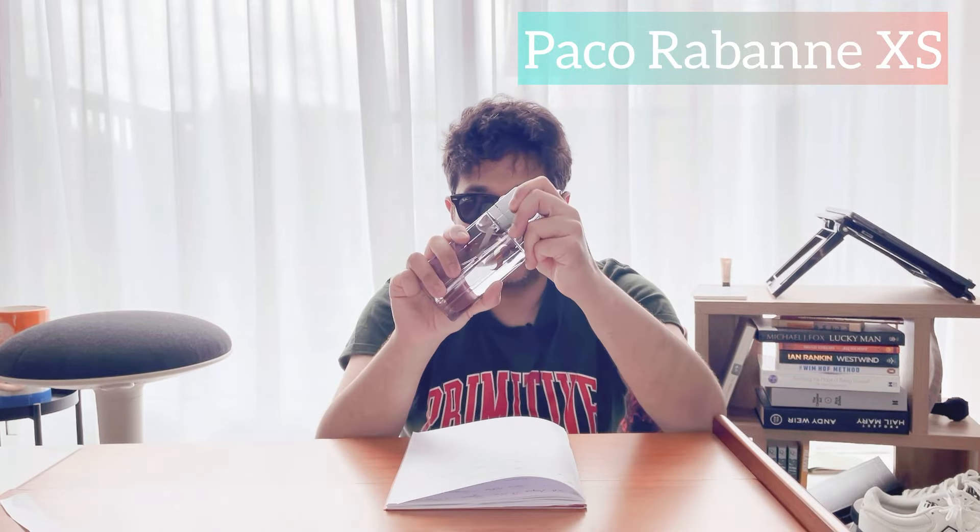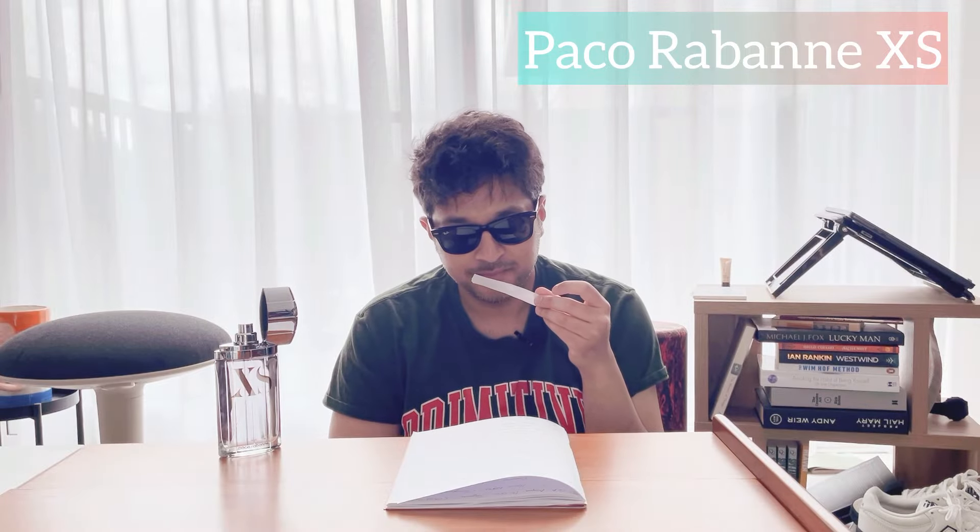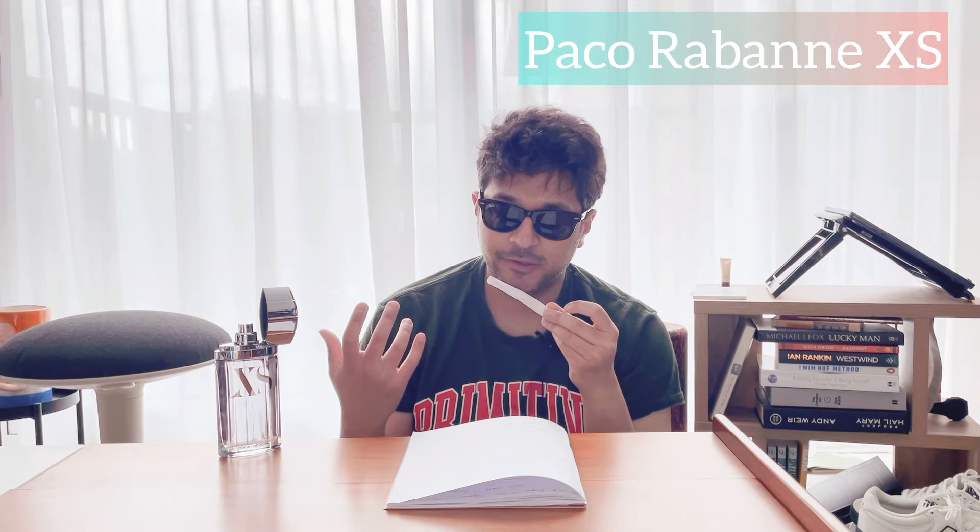I think this actually came before Creed Himalaya, so Creed might have copied the Paco Rabanne XS. It's a very fresh, clean, mature, and classy scent. You could dress this up; it's really good for spring or summery weather. On a rainy day this would be amazing — so fresh, so green. The opening has citrusy elements: bergamot, mandarin orange, lemon, mint, and rosemary, all really well blended, and it's really cheap — under 30 pounds for 100ml.